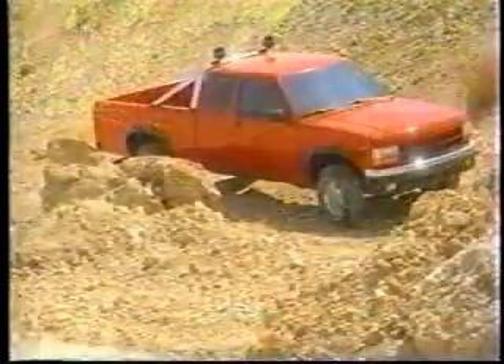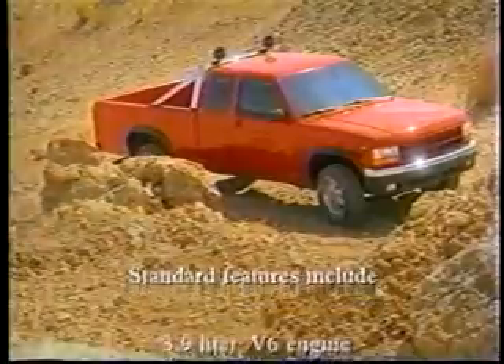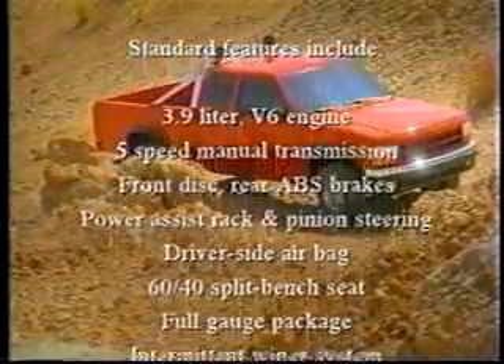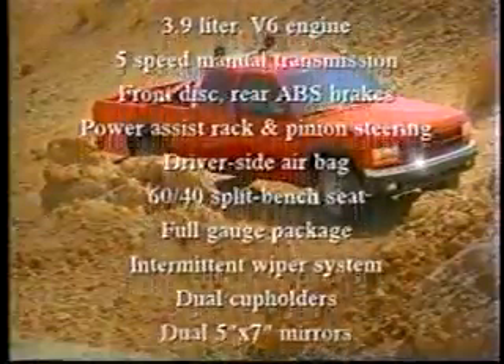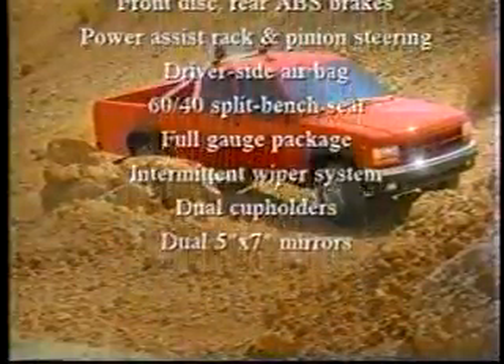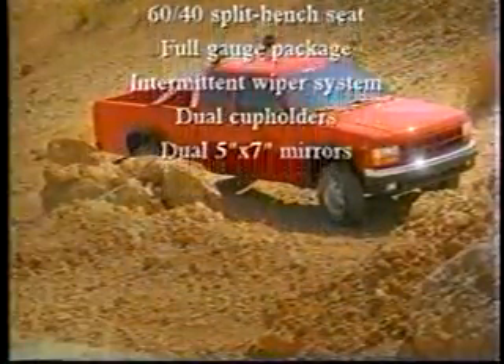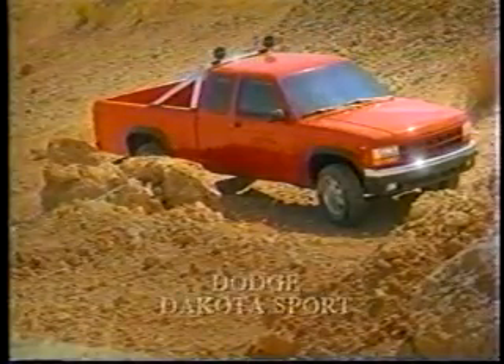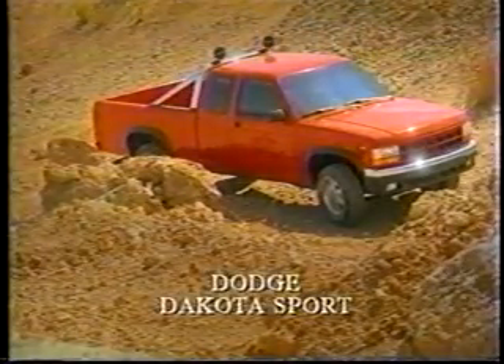Let's look at Dakota's standard equipment list now. Fun to drive and fun to own — Dodge Dakota.